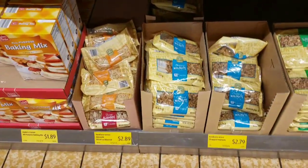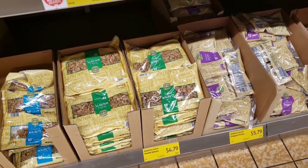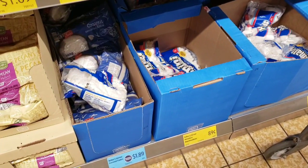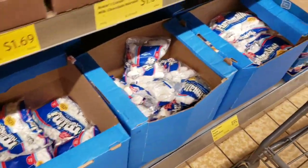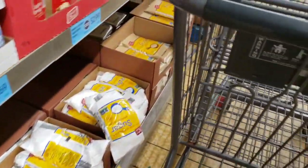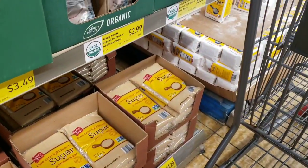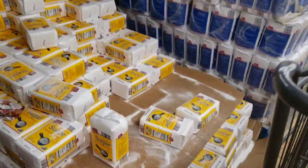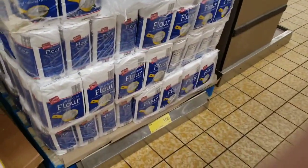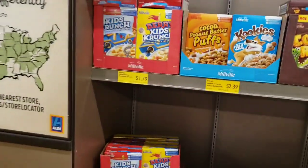Oh, we have nuts! Almonds $2.89, walnuts $2.79, big 16-ounce bag of walnuts $4.79. Pecans are $5.79. They also have coconut for $1.89 for 16 ounces. Mini marshmallows $0.89, large marshmallows $0.89. Baker's Corner evaporated milk $0.65. Powdered sugar - 32-ounce bag for $1.29. Brown sugar $1.29 for a 32-ounce bag. Regular sugar is $1.58 for 4 pounds. Big 5-pound flour for $1.15.